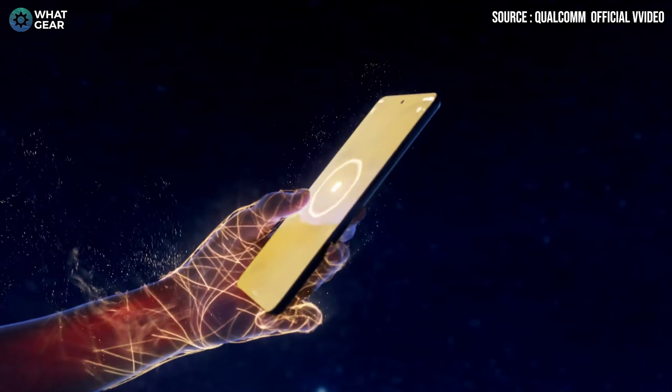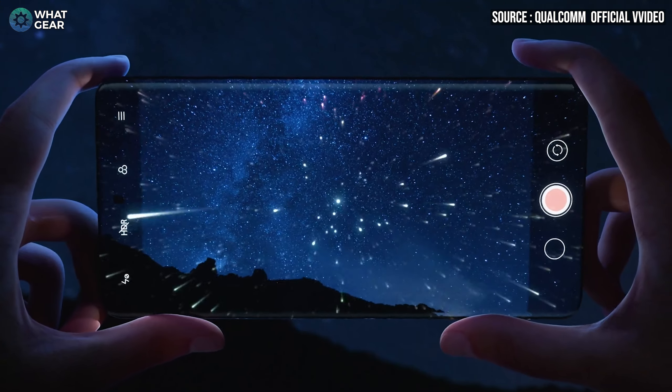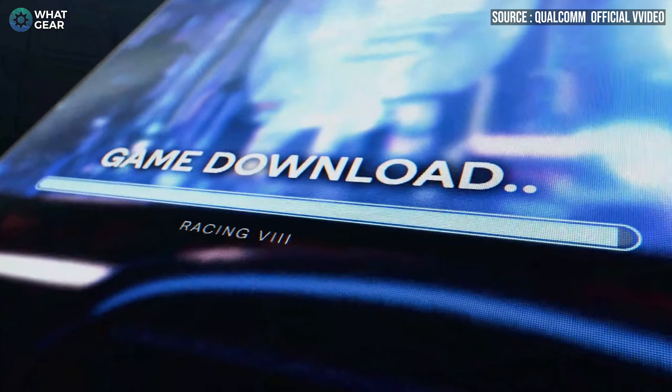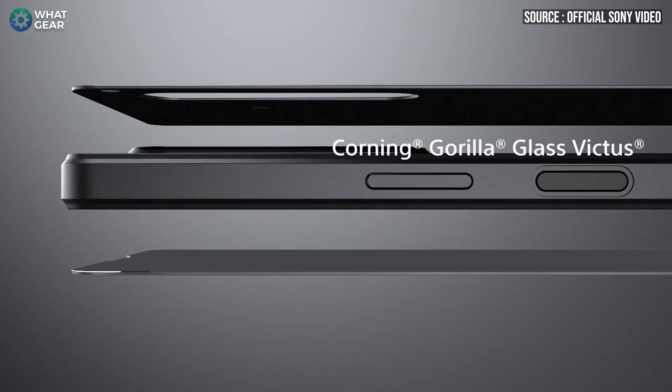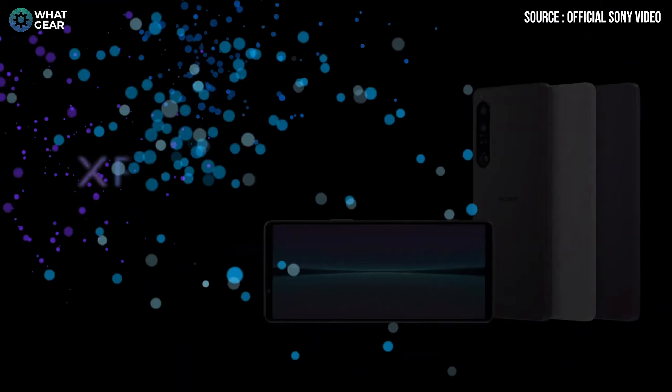That's number four — it's the Snapdragon 8 Gen 1. At the heart of almost every Android flagship is a Snapdragon chipset, and Qualcomm has done it again with the best of the best. Key facts: 50% faster graphics rendering, 25% more power efficient, the ISP can capture 4,000 times more data than flagships from the year before, improved AI, Wi-Fi 6 and 6E, improved 5G connectivity, and Bluetooth LE support. That's just the tip of the iceberg — I'll link my dedicated videos about it at the end.